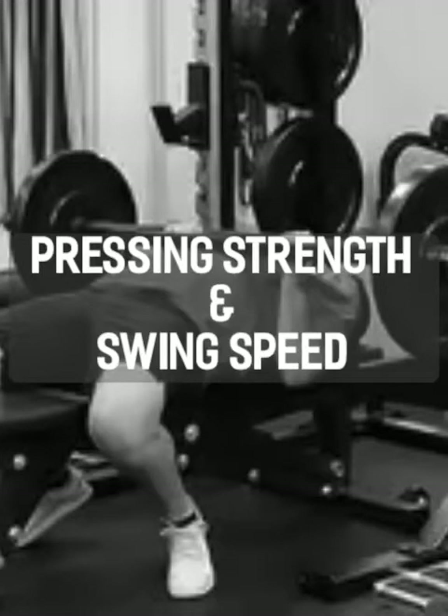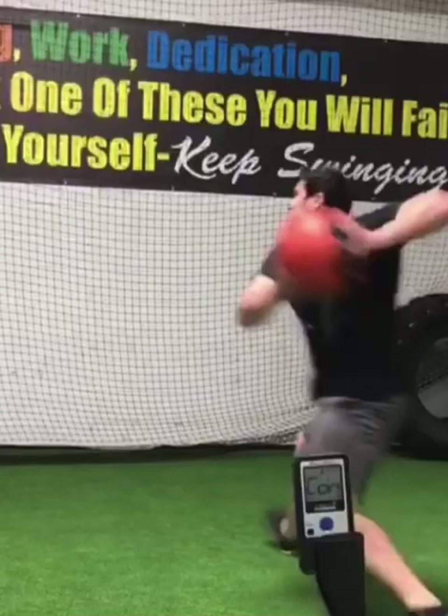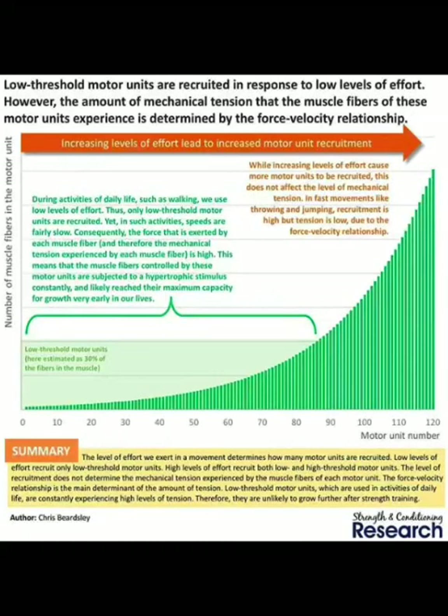There are very good correlations between swinging exit velocities, overall swinging speeds, and pressing strength. This makes a lot of sense because the pec and other muscles involved with pressing have very high levels of activation when we are swinging an implement. What we know when looking at these muscle groups is that they not only have to be very forceful or recruit very high threshold motor units, but they also have to activate at very high speeds or display high levels of rate coding.